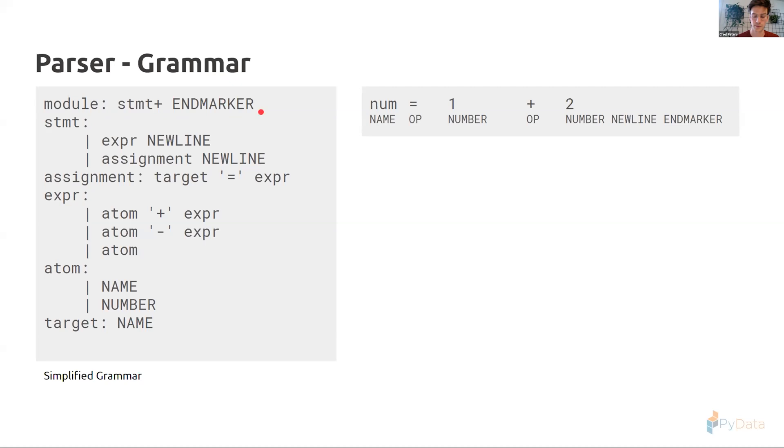We move on to the module rule — statement followed by end marker. The parser recursively descends into the first alternative every time until it succeeds, then checks if a longer match exists. We dive into the statement rule, checking for an expression followed by a newline, then into the expression rule — an atom followed by a plus sign followed by another expression — and eventually into an atom, which is either a name or a number.